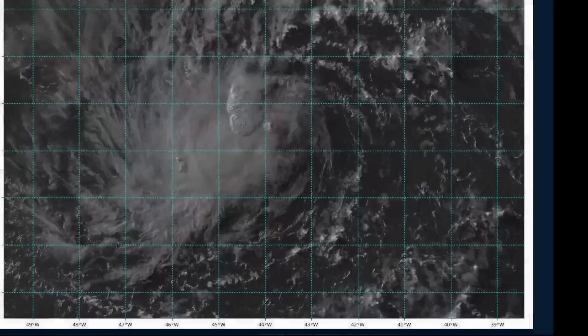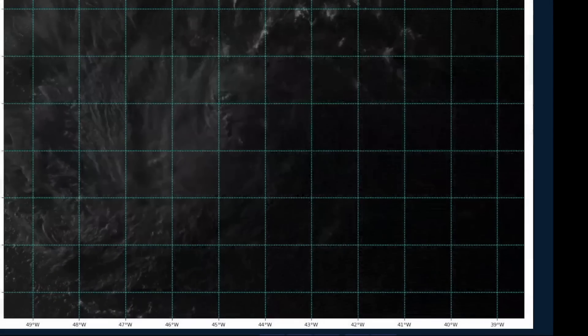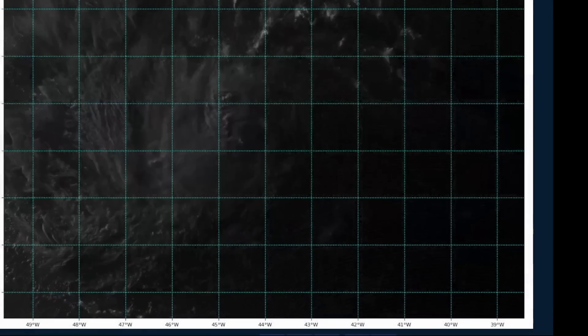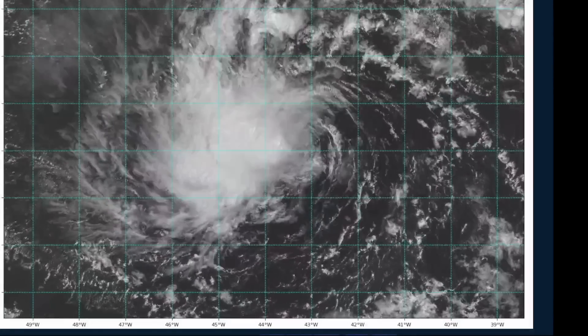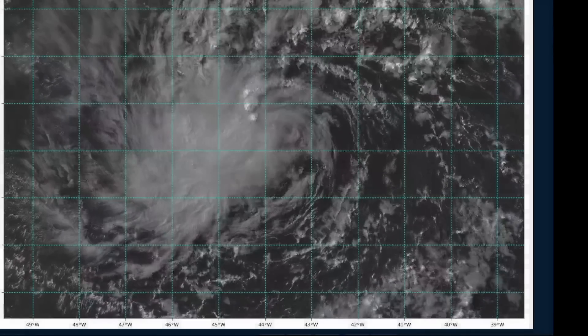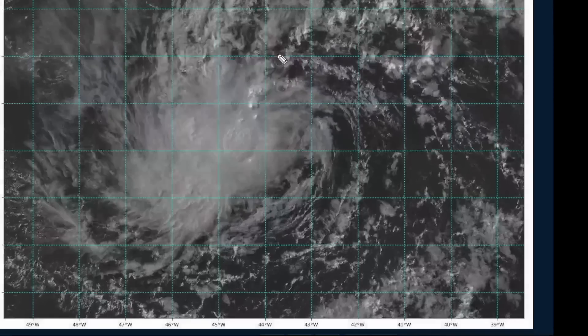Instead, we're now going to be taking a look at Tropical Depression Number 4. This is the fourth tropical system of the 2023 season, but it is our third potential named storm — if it does get named, it would be Cindy — and it's our third named storm in June in the main development region, which concludes an ironically active period still continuing in the Atlantic.